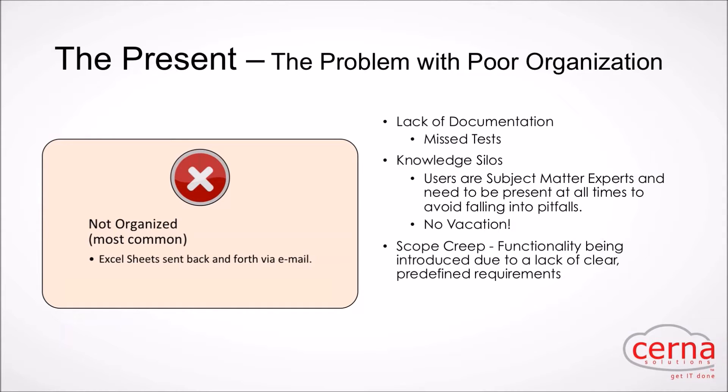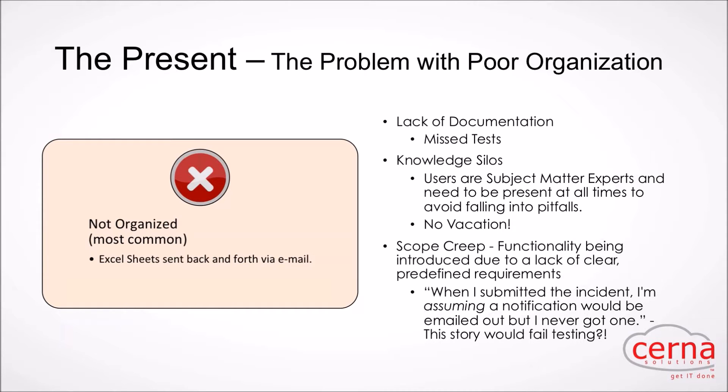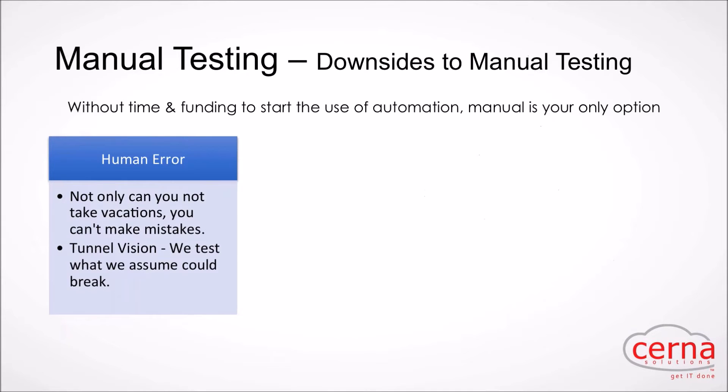A very common scenario: you finish functionality, push it to the next environment, and the tester comes back saying 'when I submitted an incident, I assumed a notification would be emailed out but I never got one' — and the story fails testing. The problem is we never really defined that requirement. When you show an error of organization and process in your test cases, that speaks volumes to the confidence users will have with requirements.